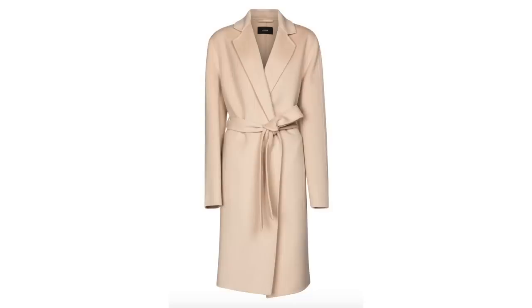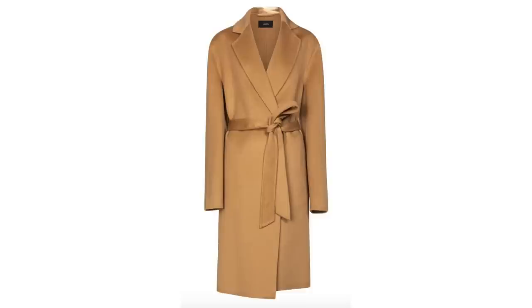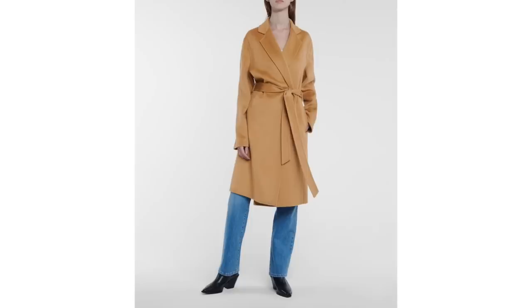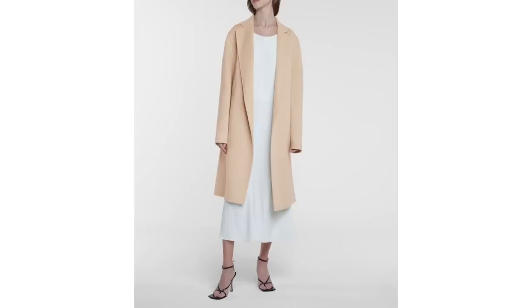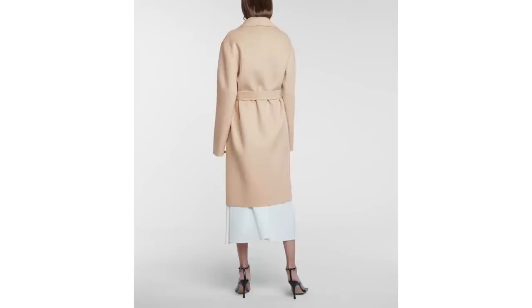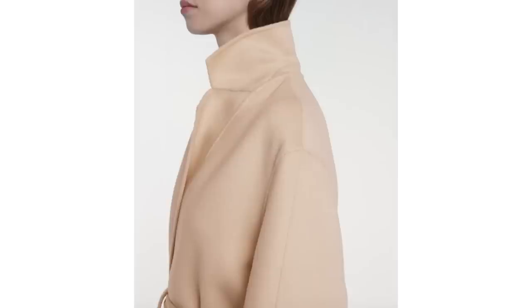My two go-tos for wrap coats are Max Mara and Joseph. I have one of Max Mara's wrap coats myself and they are just beautiful quality — lovely fabrics, nice neutral colorways, and always so easy, elegant, and chic with a kind of Italian glamour. Joseph is a British brand that has carved out a niche known for quality and classic design — very paired-back neutrals that never look out of style. I would definitely recommend looking at either Max Mara or Joseph.